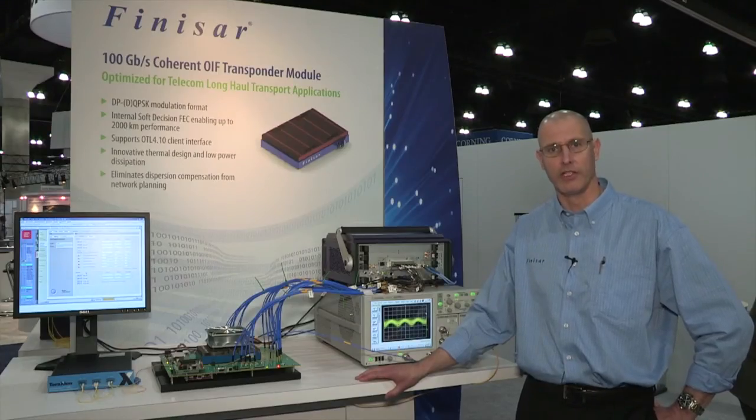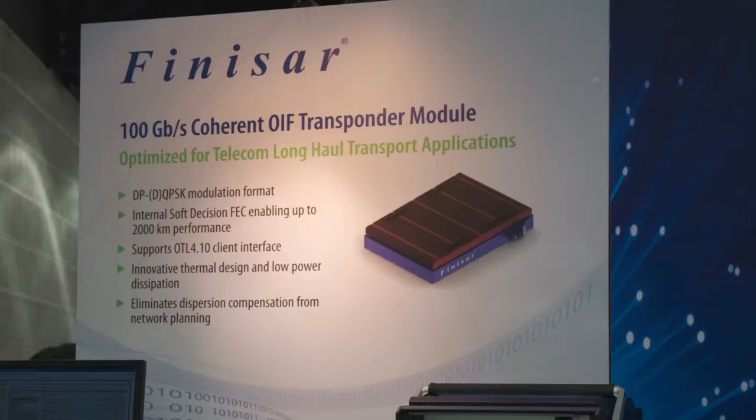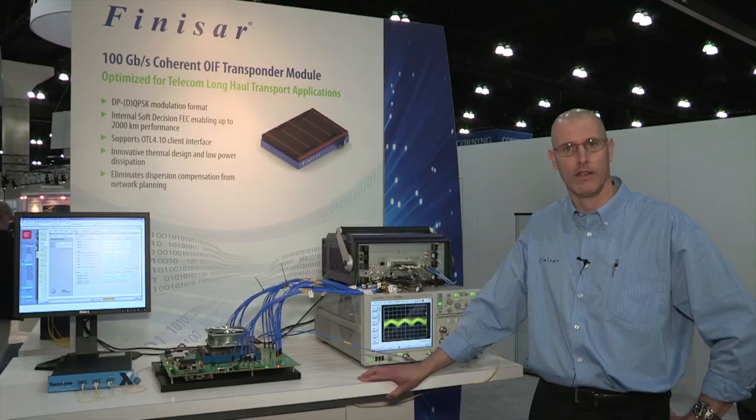In summary here at OFC, Finisar is demonstrating two new products that broaden our 100 gig portfolio in the metro and long-haul space. I'm Tom Williams — if you'd like more information please visit our website at Finisar.com.